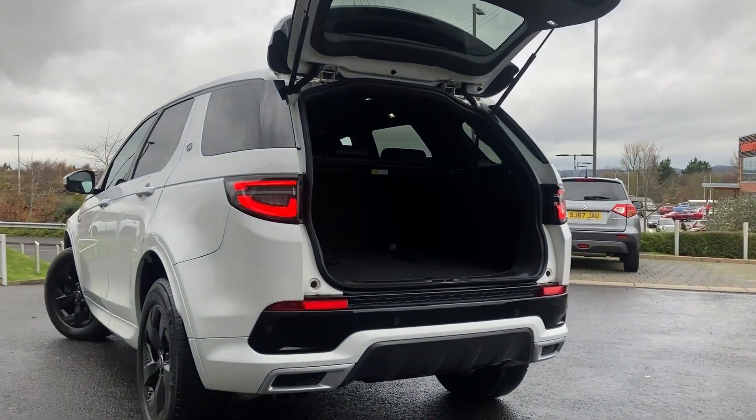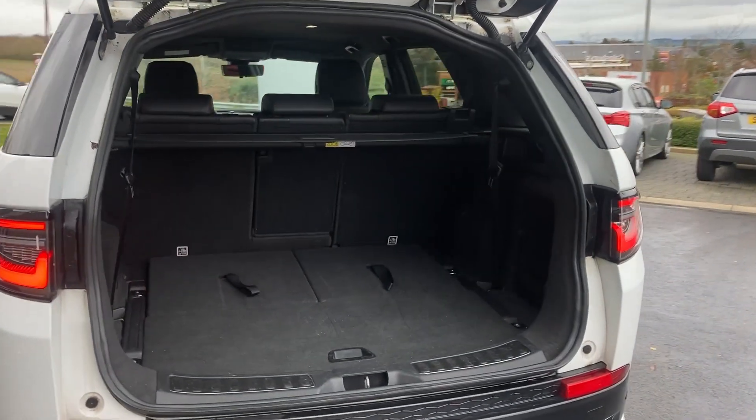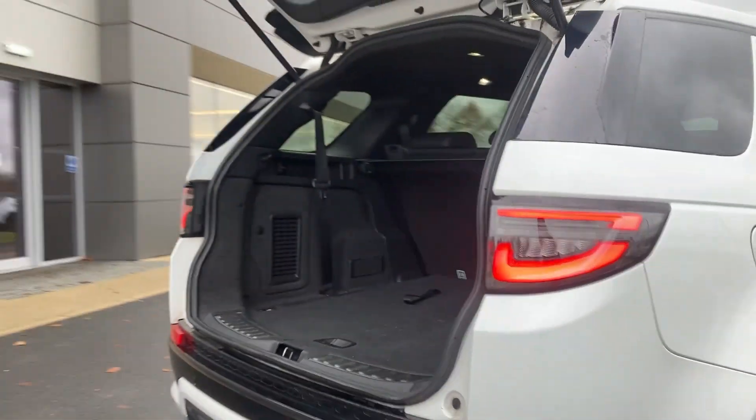Entering beneath the tailgate, we can see the rear folding seats, the second row seats with the load-through and the load space cover.